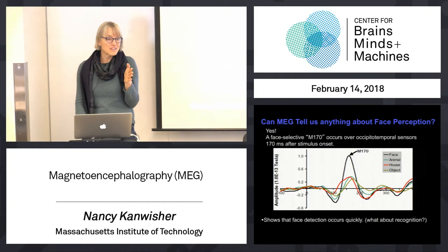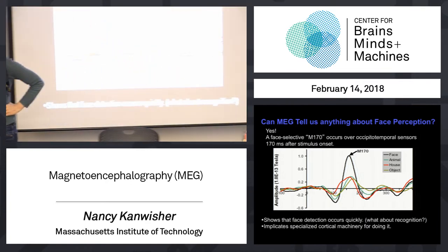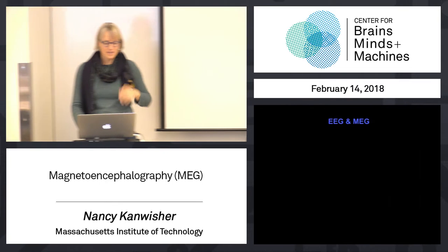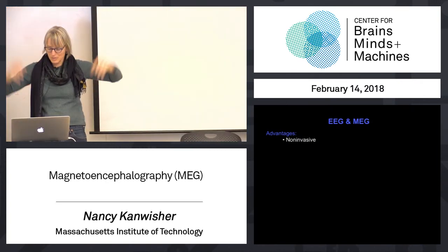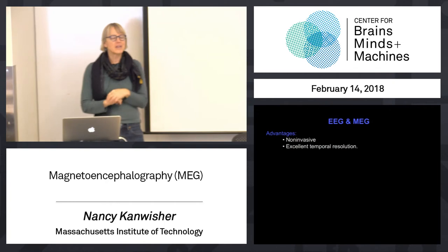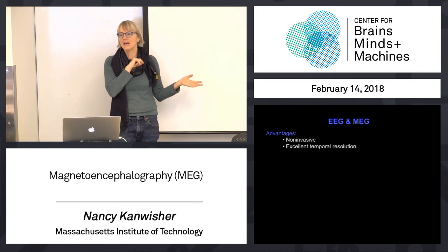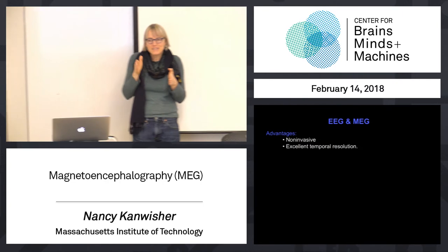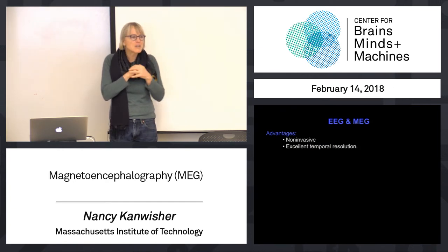It's very similar to what we talked about with ERPs. It tells us again that face detection - at least discriminating faces from animals, houses, and objects - happens pretty fast, and it suggests some kind of specialized brain machinery for face processing. What are the strengths and weaknesses of these methods? They're totally non-invasive - you're just measuring stuff from outside the head. The temporal resolution is fabulous, less than a millisecond. That is great if you care about computation - if you want to know the algorithm, you need to know what happens at each moment in time. Face recognition is done within less than half a second, meaning component steps in that computation are happening on the order of tens of milliseconds.